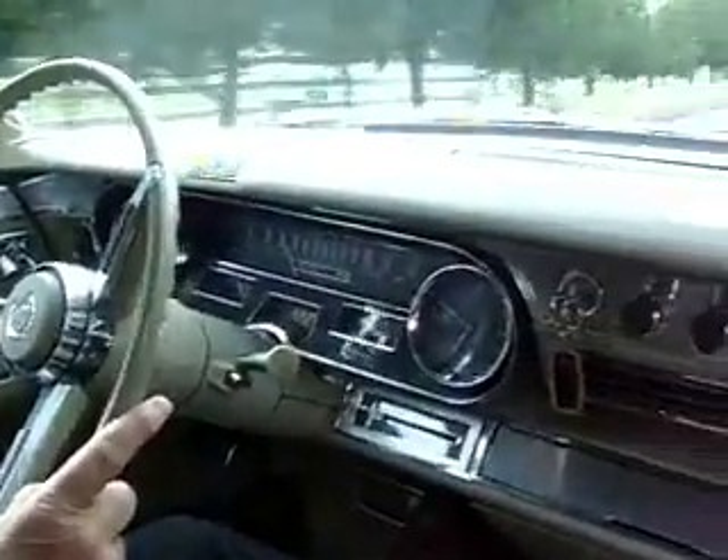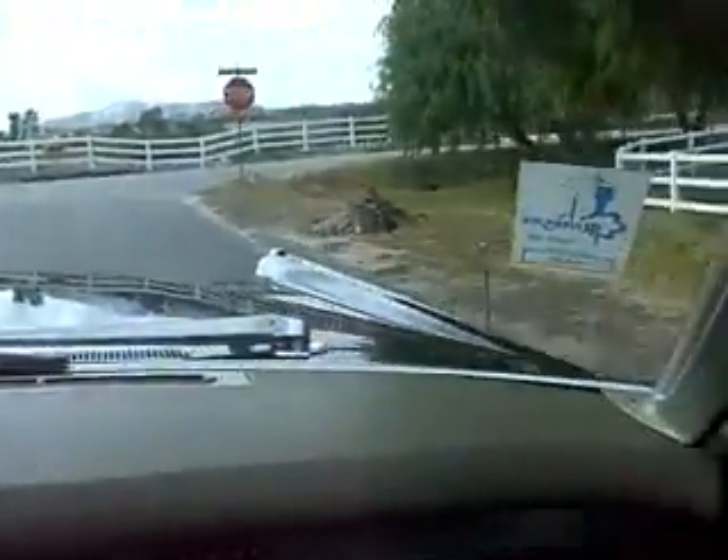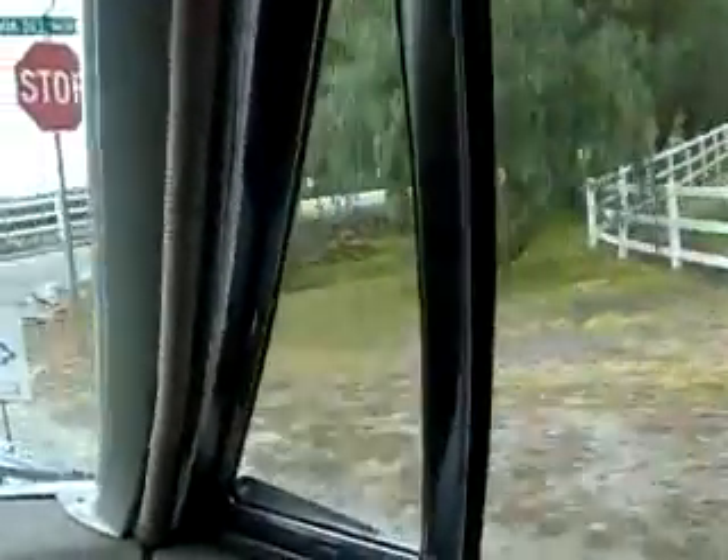This to me just absolutely drips with elegance. Everyone that sees it just loves, loves seeing the car.